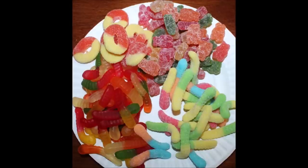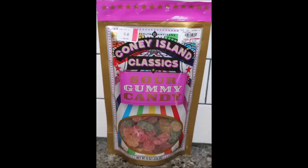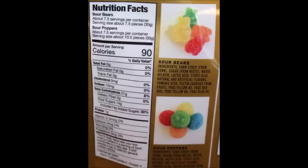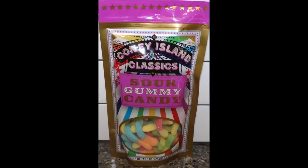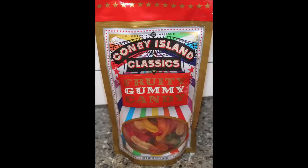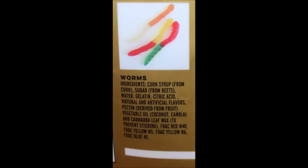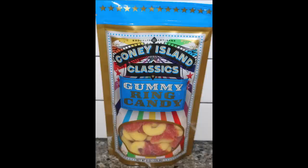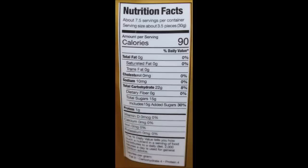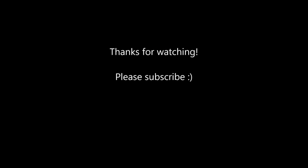So if we ever see different ones, I will get them because I thought they were good enough to try. I hope you enjoyed the video — thanks for watching. I'll see you next time.